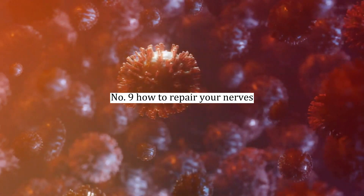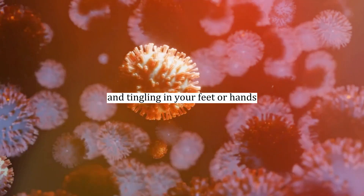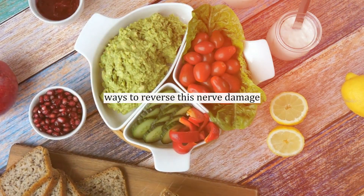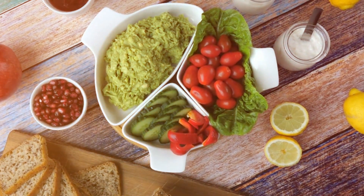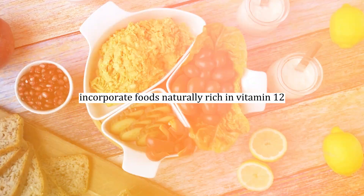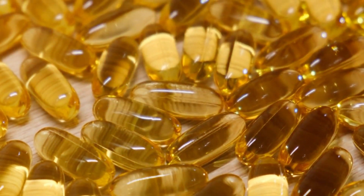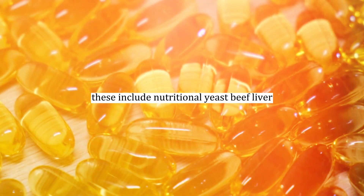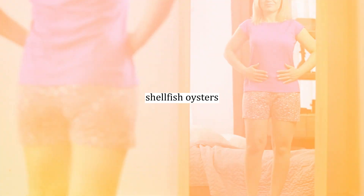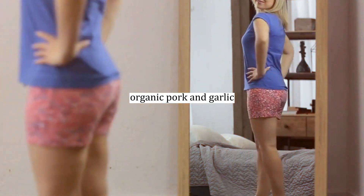Number nine: how to repair your nerves. Now that we understand the causes of nerve pain and tingling in your feet or hands, let's explore natural ways to reverse this nerve damage. Number ten: nutritional solutions. Incorporate foods naturally rich in vitamin B12 and B1 into your regular diet. These include nutritional yeast, beef liver, shellfish, oysters, wild salmon, sunflower seeds, organic pork, and garlic. These foods will provide the key nutrients needed to repair the myelin sheath around your nerves.